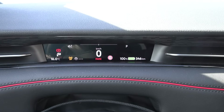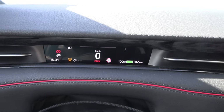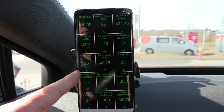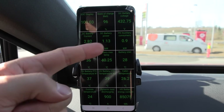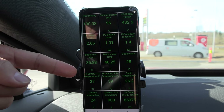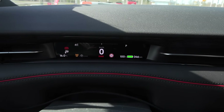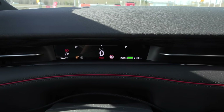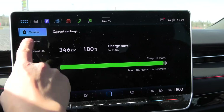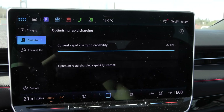We charged the car to 100% again — I needed to do another charging test to verify something about the charging curve. Now that it's charged full, the battery is hot-ish, 36 to 40 degrees Celsius. Some power might be spent cooling down the battery, which is a bit unfair for this test. On the other hand, it is warmer now — 16 degrees Celsius. There's no way to pre-cool the battery — rapid charging capability reached. Let's go.